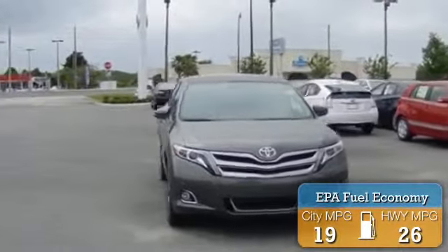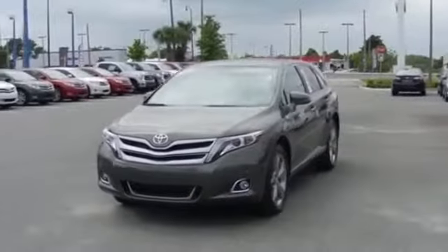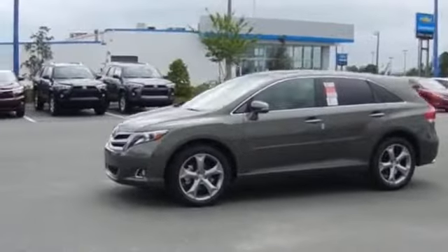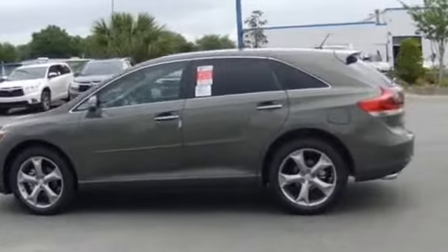Great fuel efficiency saves you money by requiring fewer trips to the gas station. The features include auto dimming mirrors, a spoiler, keyless entry, power mirrors, traction control, stability control, anti-lock brakes, a home link system, and privacy glass.